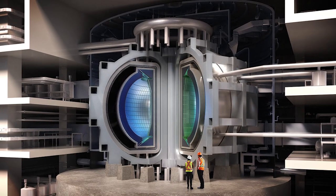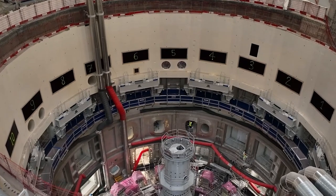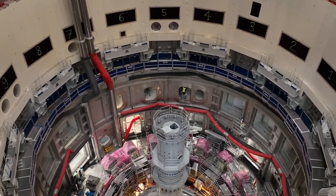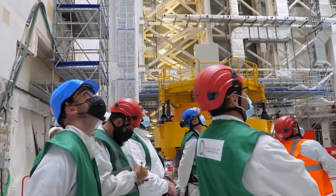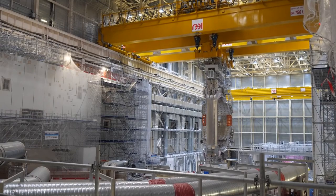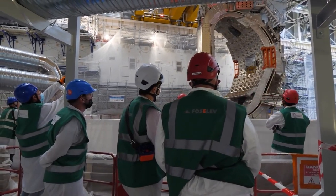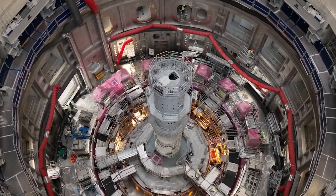The ITER project also aims to advance the technology and design of future fusion reactors by providing valuable data and information on the behavior of plasma, materials, and the systems required to operate a reactor. In summary, ITER was initiated to demonstrate the feasibility of nuclear fusion as a source of energy and to advance the technology and design of future fusion reactors.